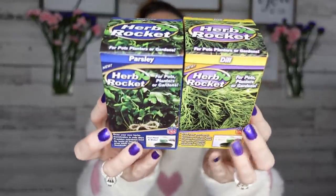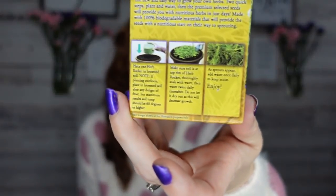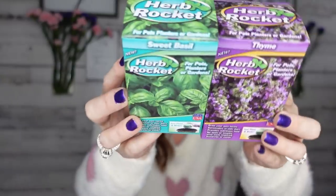Okay, let's jump right into this haul! The first thing I found — I love these herb rockets. I want to test them out and see if they actually work. I have a little herb growing system. These are made in the USA. We have parsley, dill, thyme, and sweet basil. I picked them all up because nothing is better than fresh herbs in the summer. My husband loves to garden and use fresh herbs, so I'm excited to see if they'll grow.